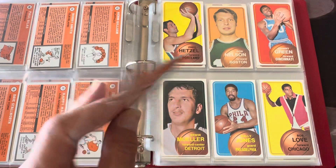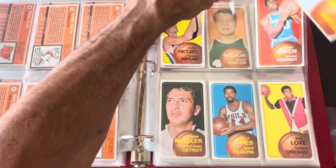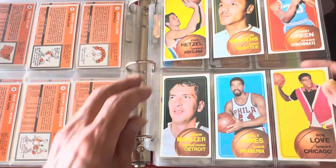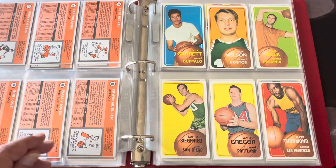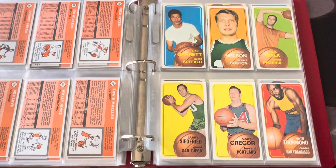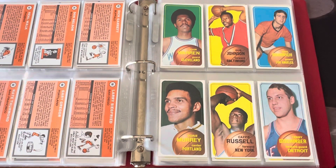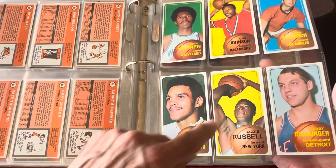If you can get any of these cards graded high — like eights or nines — they're big dollars because of these being the tall boys. The condition on these really just wasn't good at all. There's Don Nelson, another coach. You've got Dick Garrett, Nate Thurman — another top player back in the day. Young Don Nelson. How about Gail Goodrich — talk about a Laker great! Hall of famer Gail Goodrich is another one of these great great players.